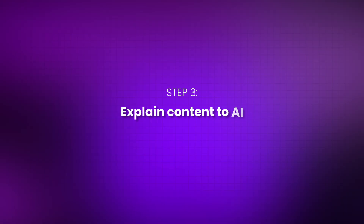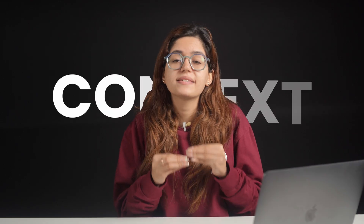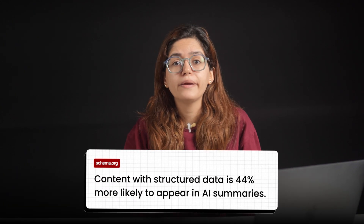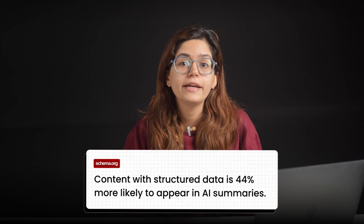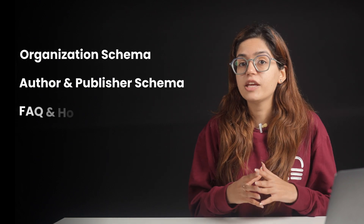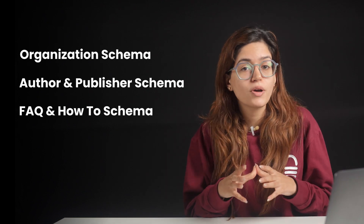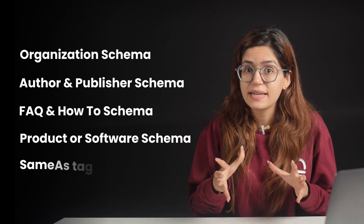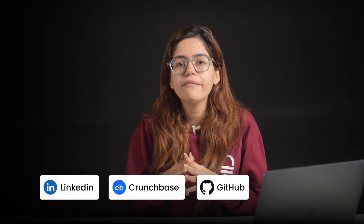Step 3: Tell AI what your content means. In AI mode, context is everything, and schema markup is how you give that context directly to the machine. According to data from schema.org adoption reports, content that includes structured data is 44% more likely to be cited or featured in AI-powered summaries. Try using organizational schema to define your brand's identity, author and publisher schema to establish E-E-A-T, FAQ and how-to schema to get featured in answer boxes, product or software schema to explain features, reviews, and pricing, and sameAs tags to link your brand to trusted profiles like LinkedIn, Crunchbase, GitHub, or even your Apple Maps listing.